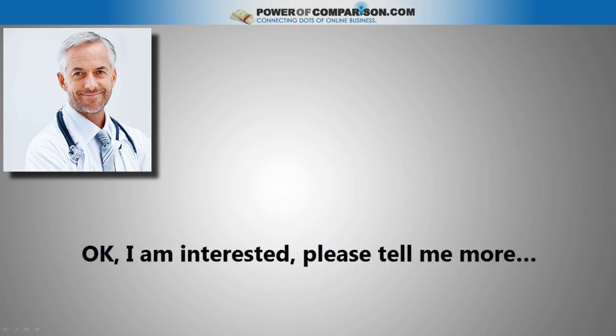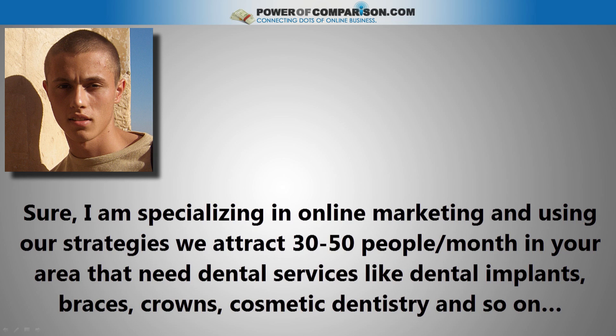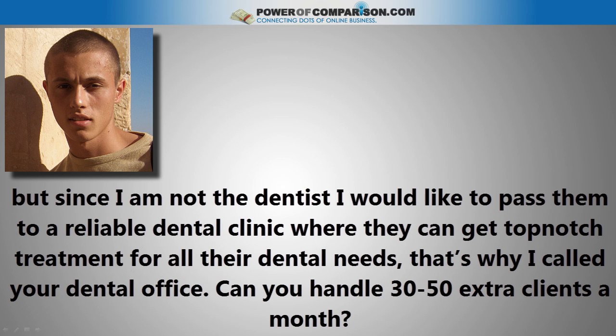'Okay, I'm interested. Please tell me more.' 'Sure. I specialize in online marketing and using our strategies we attract 30 to 50 people a month in your area that need dental services like dental implants, braces, crowns, cosmetic dentistry, and so on. But since I'm not the dentist, I would like to pass them to a reliable dental clinic where they can get top-notch treatment for their dental needs. That's why I called your office.'